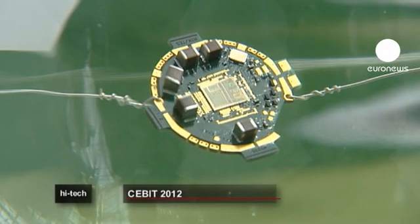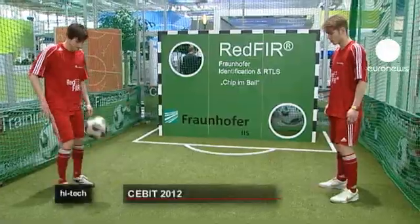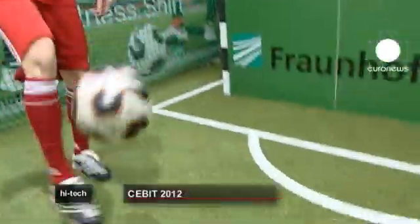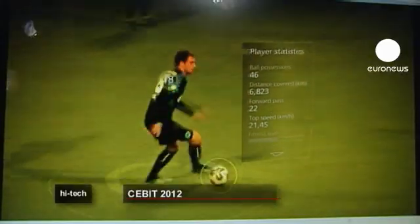Controversial footballing decisions by referees could be history, thanks to a microchip inside this ball, which can give accurate real-time information on ball possession, passes, crosses and shots, as well as player speeds and distance covered.